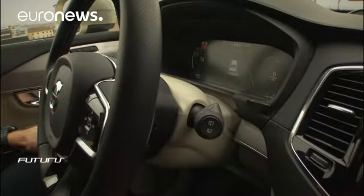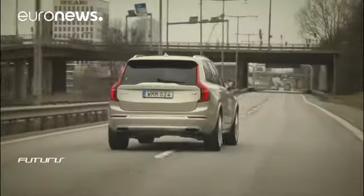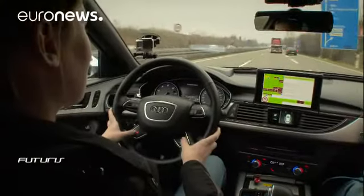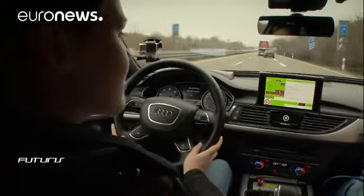But these self-driving cars don't mean drivers are off the hook. In an emergency, the controls can quickly switch back to manual. The driver has to stay alert.